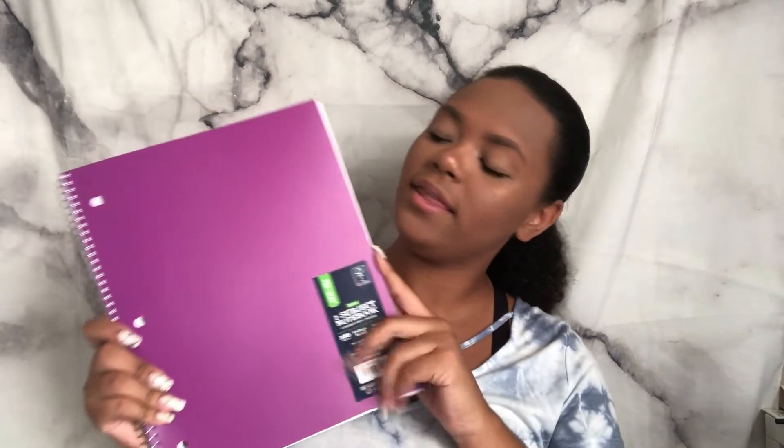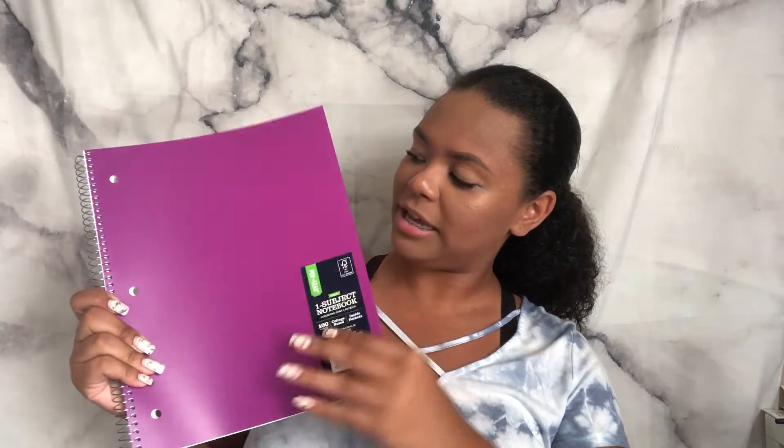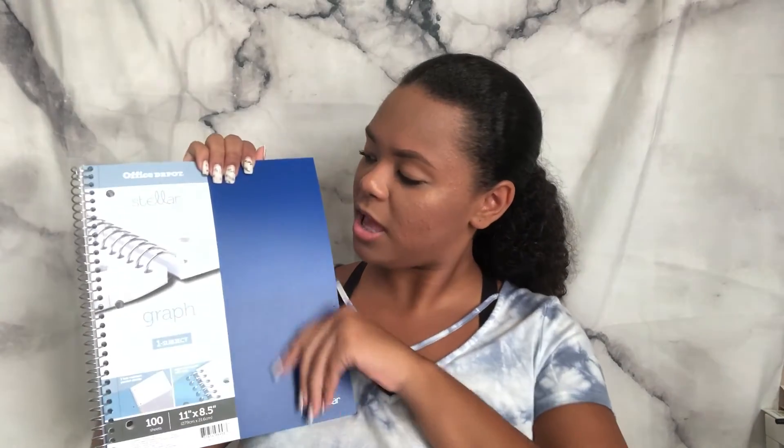I color-code all my stuff so every color goes with a certain subject. Blue is for English. I have a purple 100-page college-ruled notebook for history, and a pink one I'll probably use for science — I have marine biology, which should be fun. For math I use a graphing paper notebook instead of lined paper because I'm in algebra and it makes drawing graphs much neater and easier to organize information.